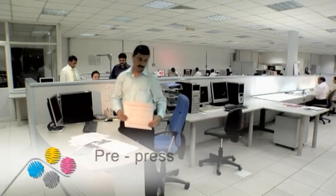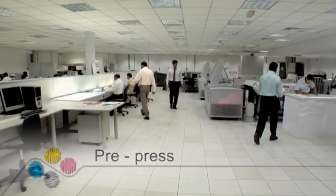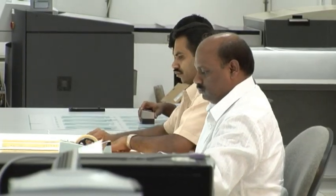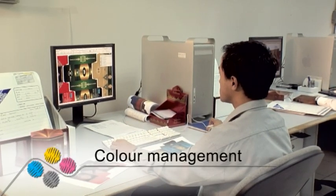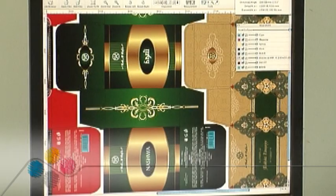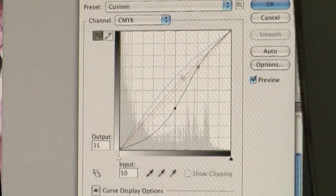From the point a job enters our system, it's handled with the care and attention to detail that customers have come to expect of EPP, and which our professionals take pride in delivering. At Emirates Printing Press, our skilled pre-press team works with the latest in colour management and computer design tools, enabling us to perform subtle and accurate colour reproduction on all jobs.